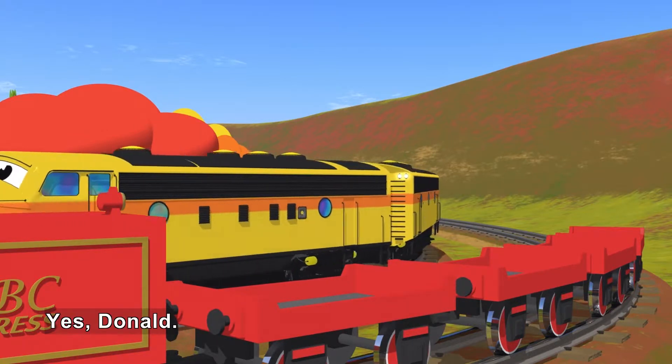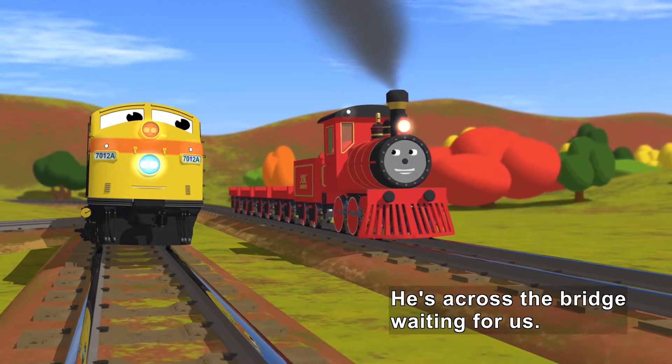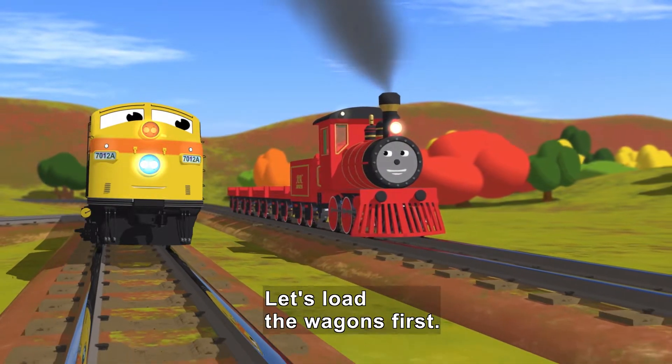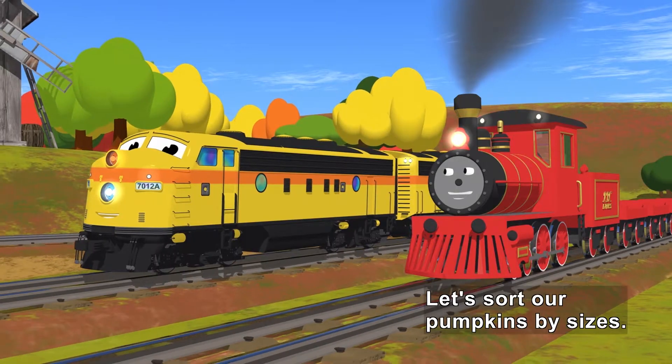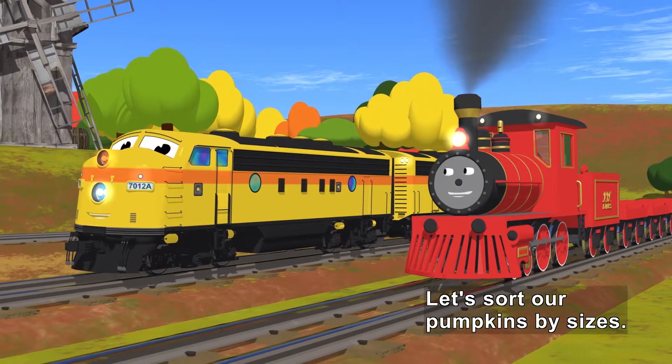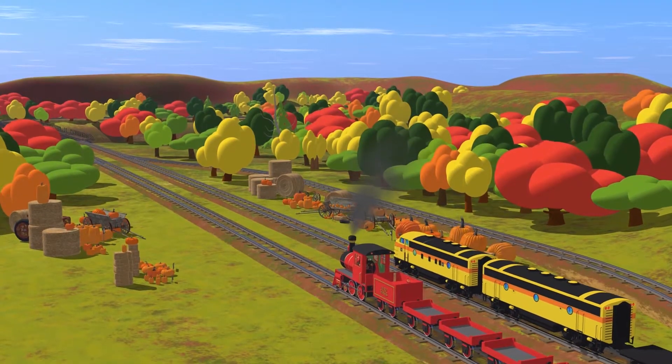'Yes, Donald.' They move on together. 'He's on the other side of the bridge waiting for us. Let's load the wagons first. Let's sort our pumpkins by sizes.' They come up to different pumpkins beside the tracks and slow down to stop.